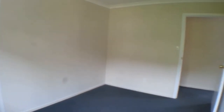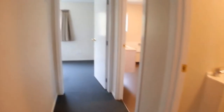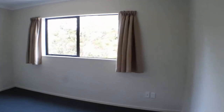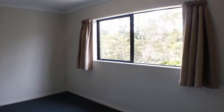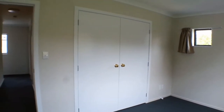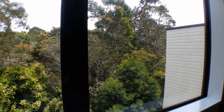This middle bedroom also has a built-in wardrobe and is a good sized double bedroom. Coming through to the master bedroom — again a good sized double room with a bigger wardrobe, and as you can see looking out the side of the house, it overlooks the reserve.